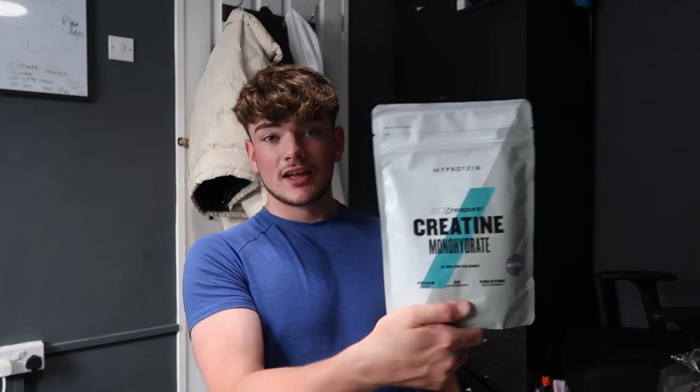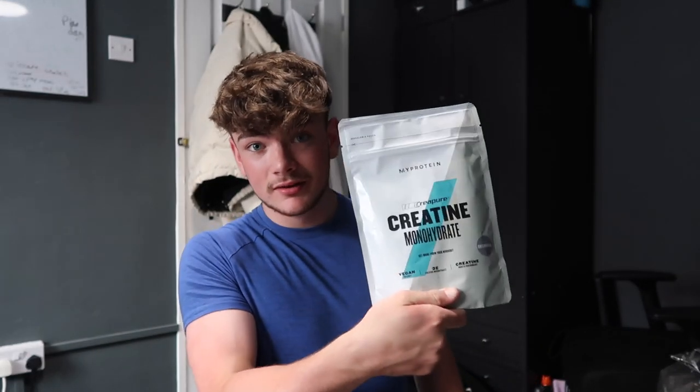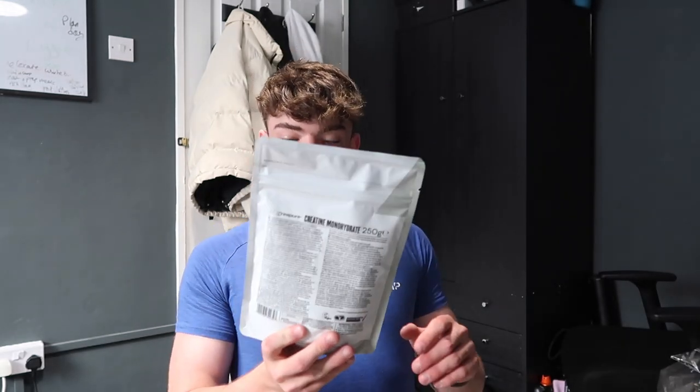Creatine — the most researched supplement on the market. I got the unflavored version because if you get flavored creatine you just get less for the same amount of money, so unflavored is the better value.